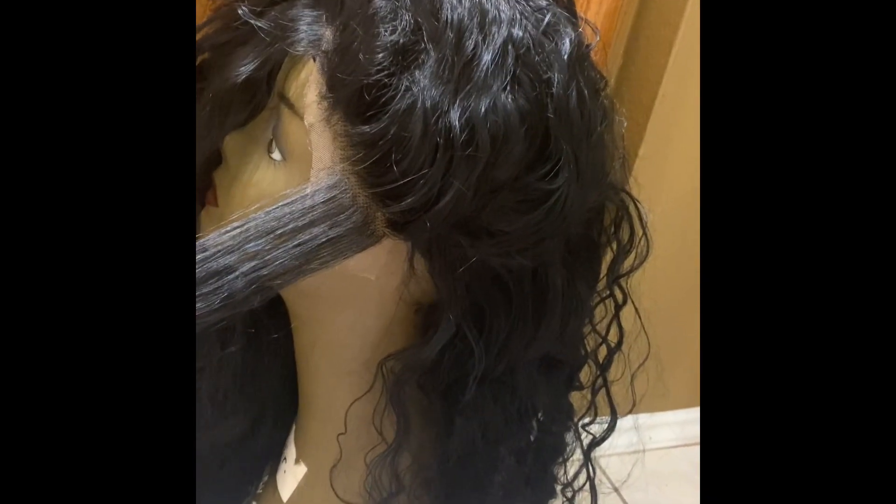It came with lashes and a little card, and right now what I'm doing is trying to pluck it. I'm plucking the hair — it's 100% synthetic and it's a little curly. This is my first time ever plucking, so hopefully I don't over-pluck the wig.